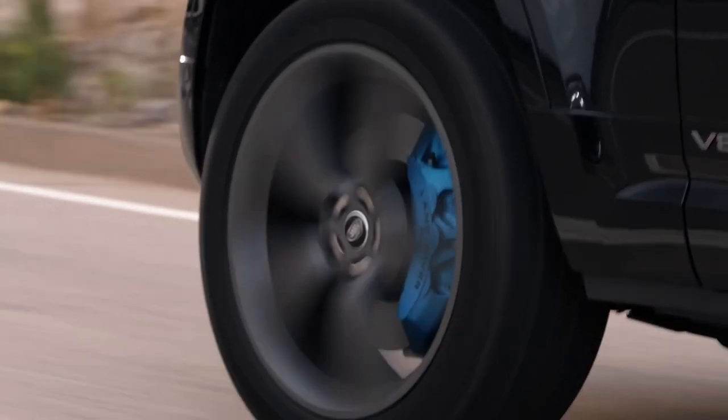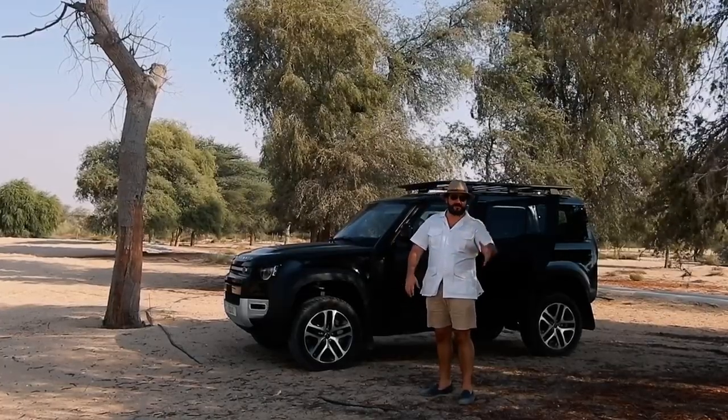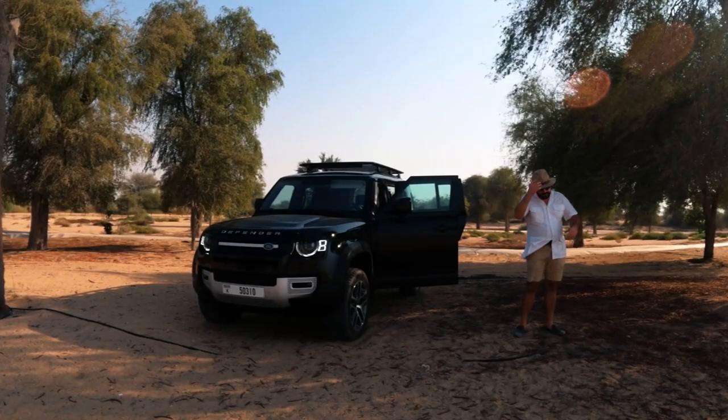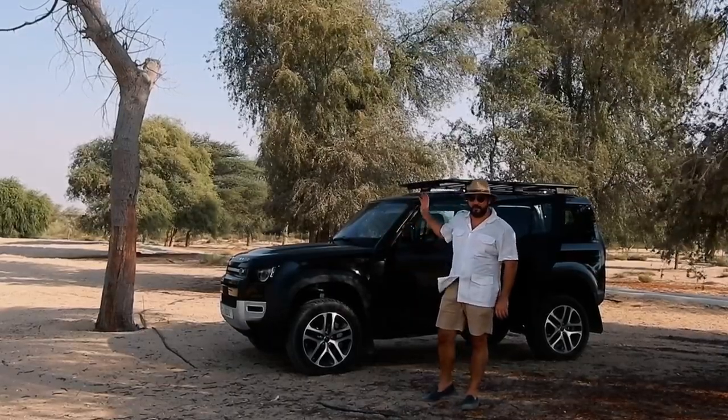The Defender — the Land Rover range has grown from the LR2 and LR4. You have the Discovery, you have the Defender, and you have my less favorite Land Rovers. But the Defender is certainly one of my most favorite ones.